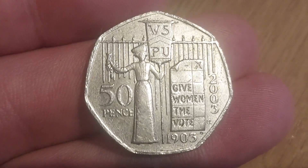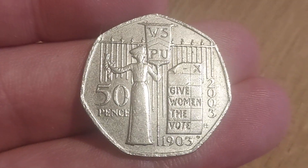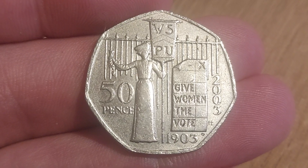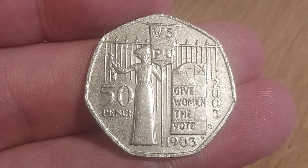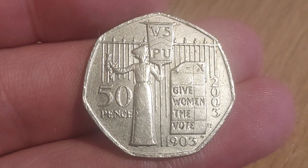Unbelievable find this one. We'll be putting this one in the coin swaps video tomorrow — I've got plenty of coins up for swaps in that video, so just let us know if there is any you need. If you found any commemoratives today, hit them in the comments below.